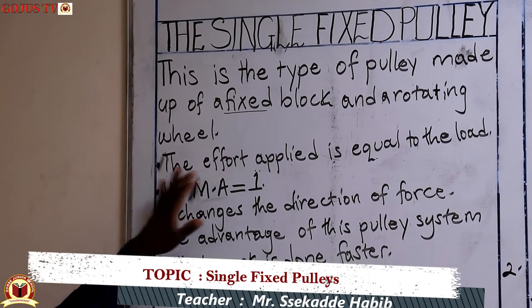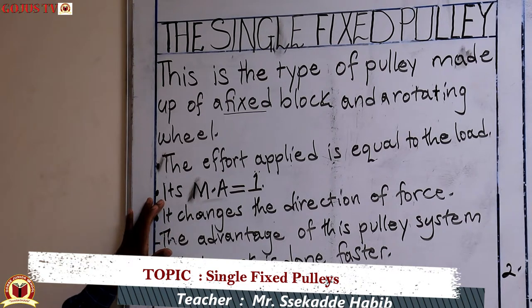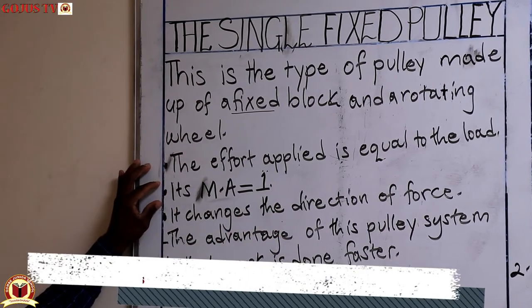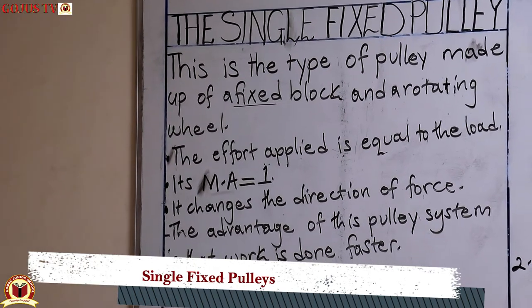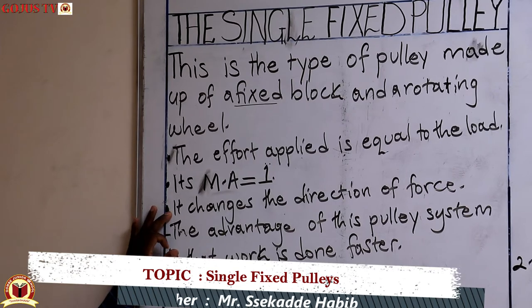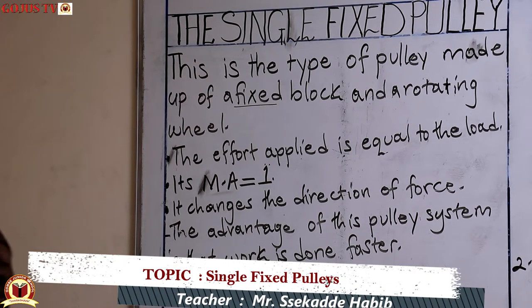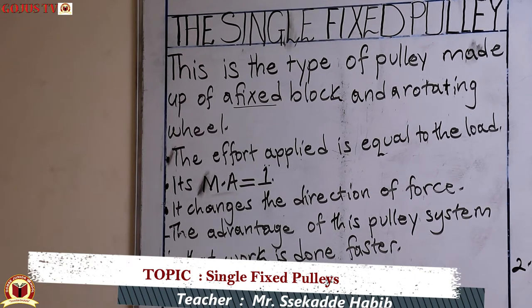When using this pulley, the effort applied is equal to the load, and because of this its mechanical advantage is one. If they ask you why the mechanical advantage of a single fixed pulley is one, you simply say the effort force is equal to the load. This pulley changes the direction of force, and work is done faster compared to other pulley systems.